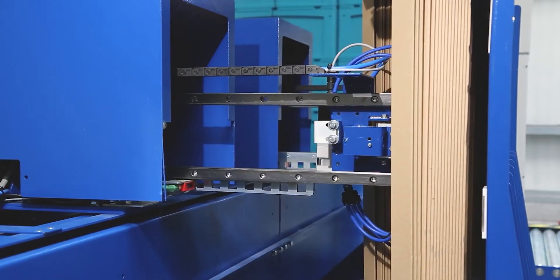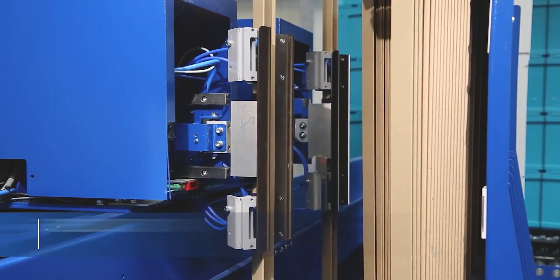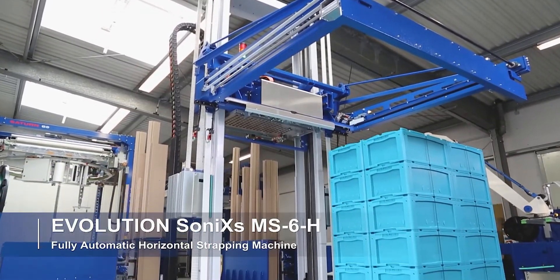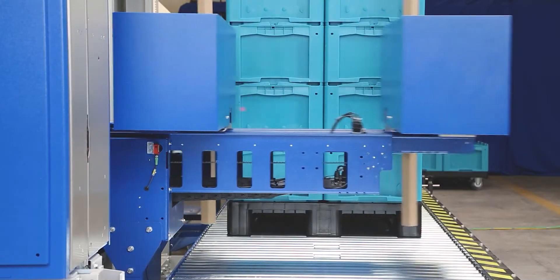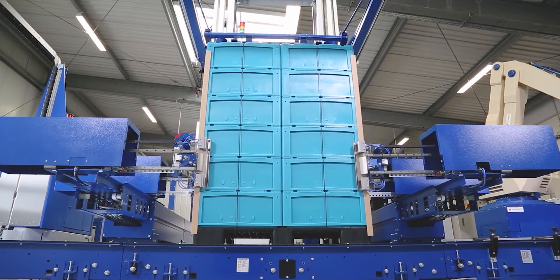Next, we have Mosca's ROM-S6H horizontal pallet strapping machine, which can strap loads from 8 inches to 90 inches tall, and features automatic edge protection to make protecting your product that much quicker and more convenient during transport.